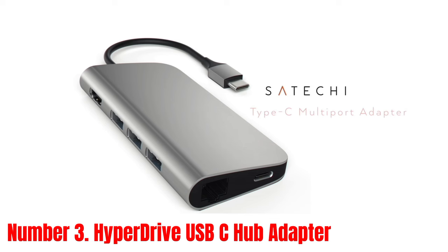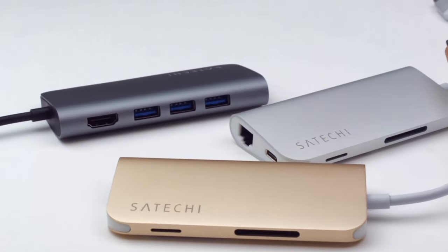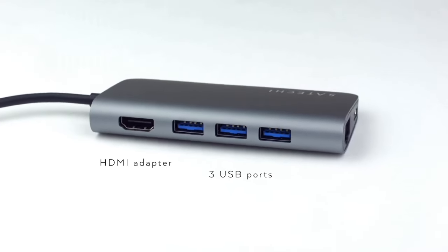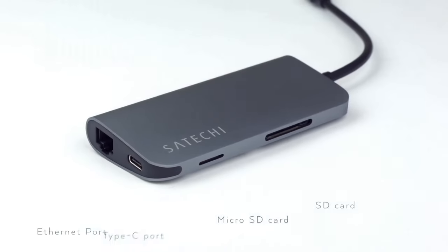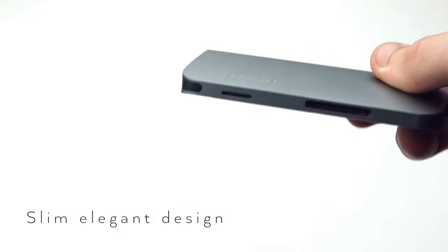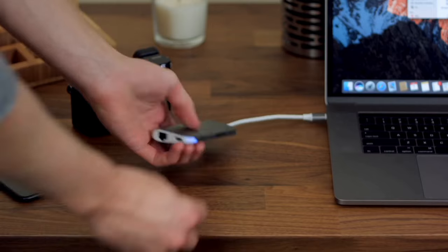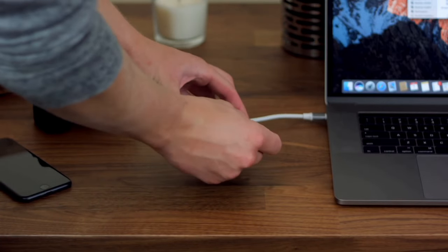Number 3: Hyperdrive USB-C Hub Adapter. Introducing the Hyperdrive USB-C Hub Adapter, the ultimate solution for expanding your connectivity options with sleek efficiency. This compact hub is meticulously crafted to seamlessly integrate into your digital lifestyle, offering unparalleled versatility and convenience. Equipped with a multitude of ports including USB-C power delivery, USB-A, HDMI, SD card reader, and micro-SD card reader, this hub ensures you can effortlessly connect all your devices to your USB-C enabled laptop or tablet.